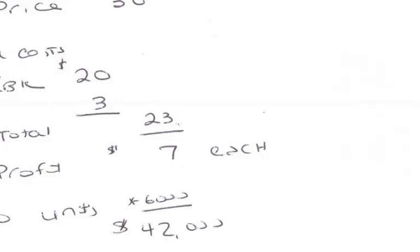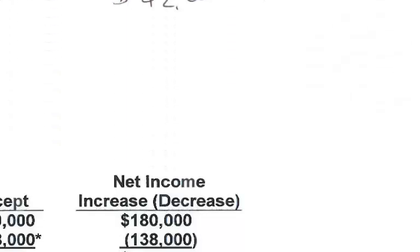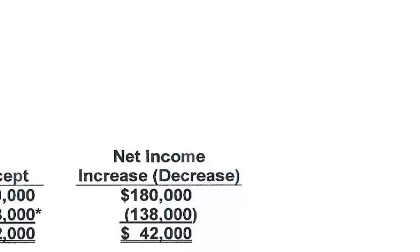Yes, they should accept the special order. In the Wally Plus solution, the way the book does it is to put in columns reject and accept. Reject would have zero in it because if you don't accept the special order and you reject it, you will have no incremental revenue and no incremental cost. In the accept column, they have already multiplied the unit revenue and the unit cost by the number of units. We can see that the difference in total equals $42,000. Again, accept.